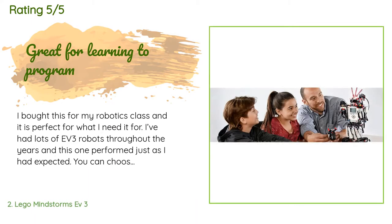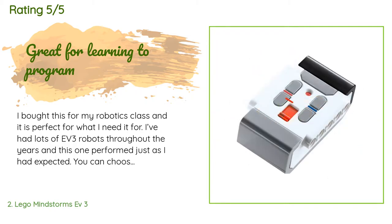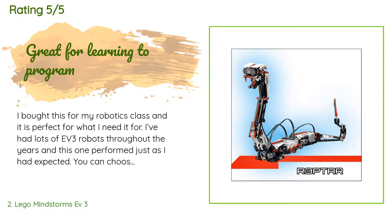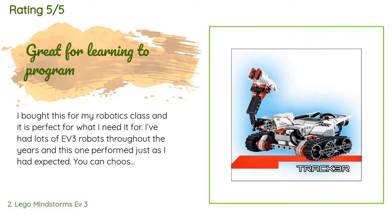This product has an average rating of 4.6 stars from more than 1,124 customer reviews. A customer said: 'I bought this for my robotics class and it is perfect for what I need it for. I've had lots of EV3 robots throughout the years and this one performed just as I had expected. You can choose several different programming languages, but we use the Mindstorms app that comes with it on the Chromebooks.'